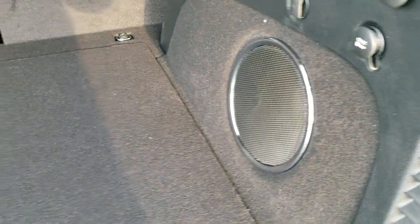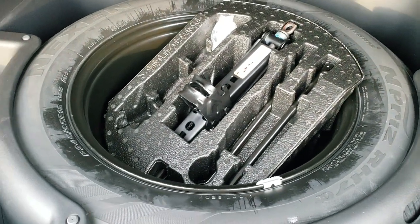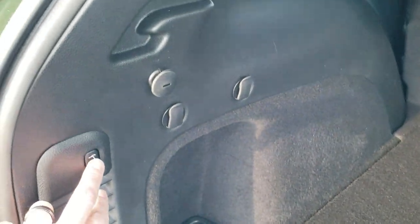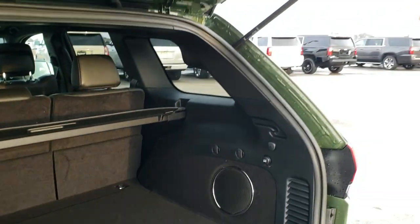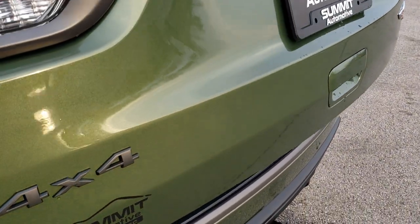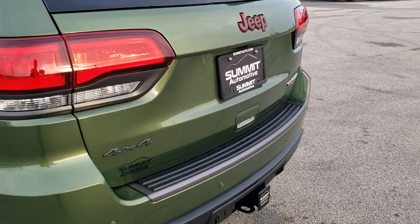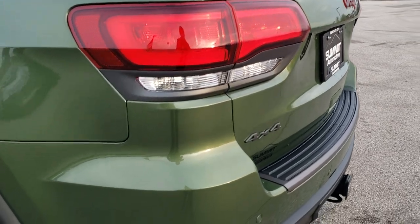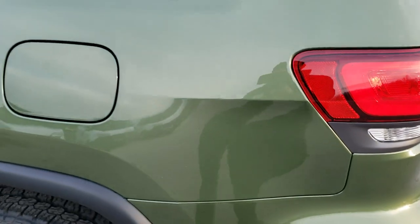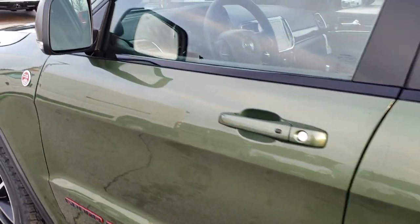You get the rear sun shade. This one has nine amplified speakers with the factory subwoofer. It also has the spare tire and jack tools. Pressing the power gate button — it'll beep at you a total of four times and then come on down. You get a really good idea of that color. LED tail lamps. This one has the capless fuel fill, blind spot monitoring, heated mirrors, and built-in directional signals in the mirrors.